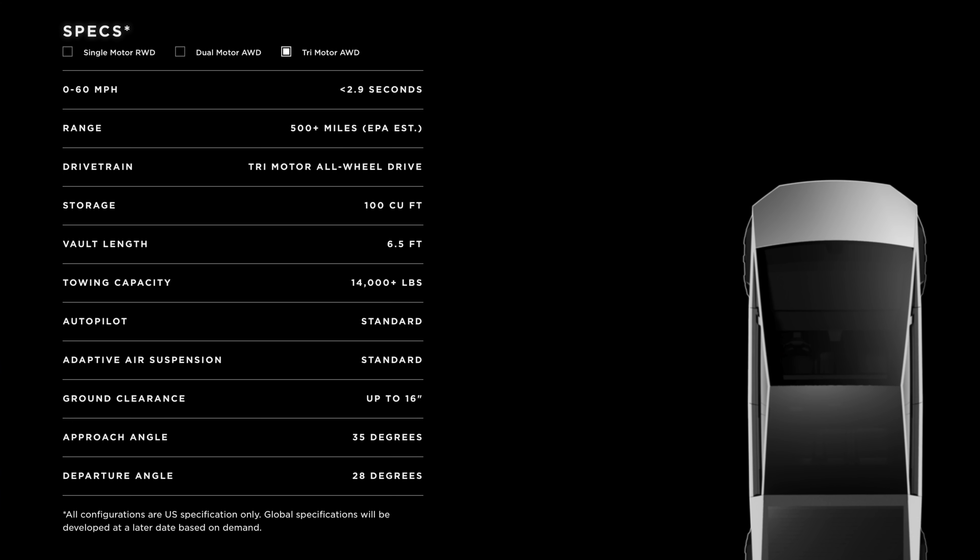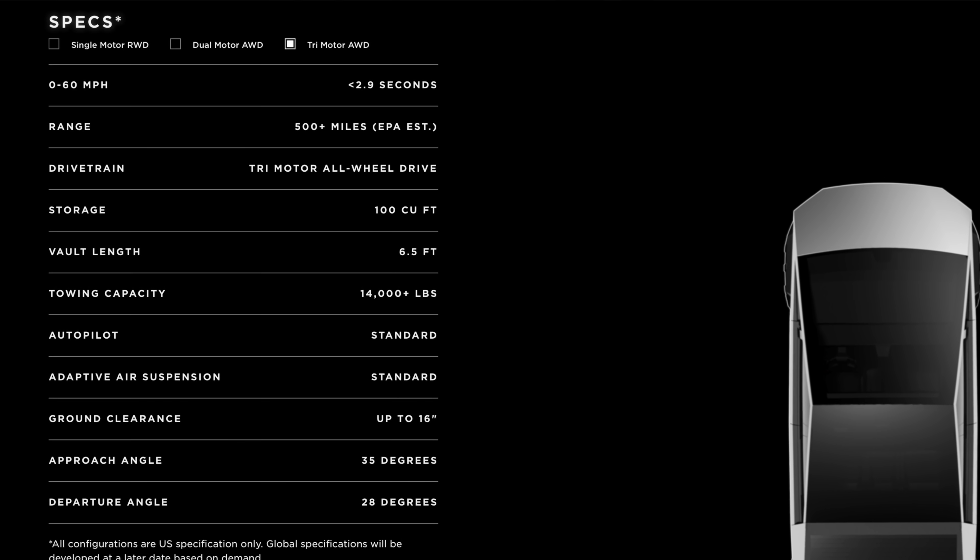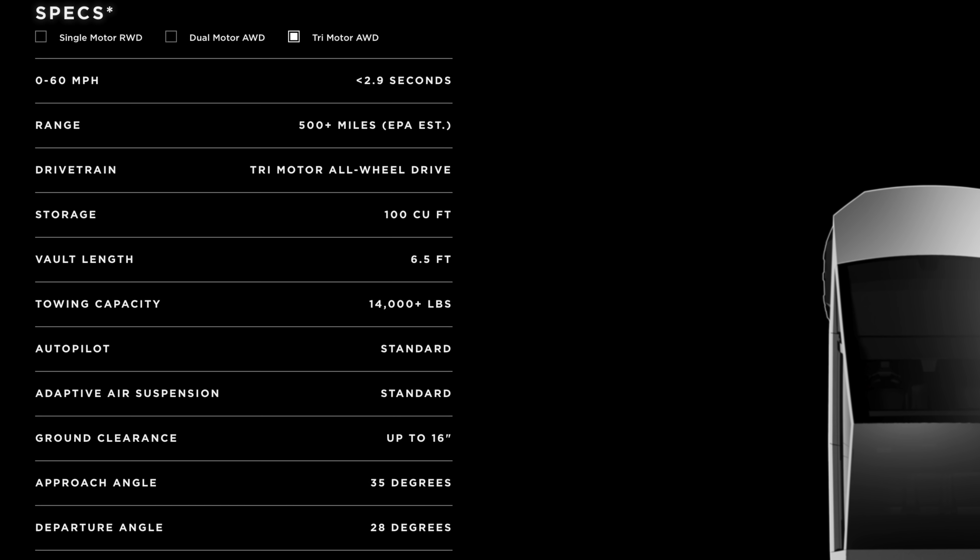Then we got the Cybertruck, which starts at 250 miles for the base model, and if you go dual motor it'll take you well over 300 miles, but once you make the jump to tri-motor you suddenly get 500 miles of range. A lot of that probably has to do with the battery pack itself, but I think there is still some type of alien technology efficiency that you're able to achieve when you have three motors working together.